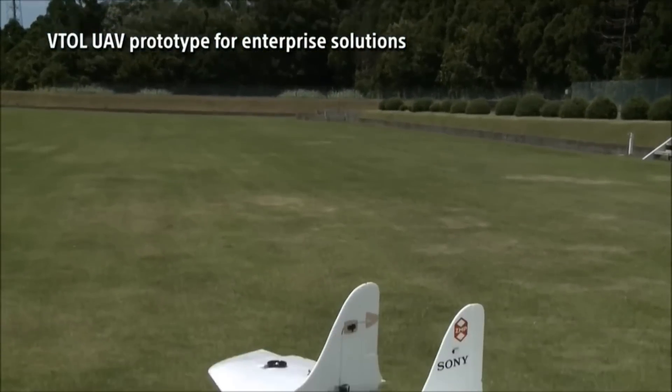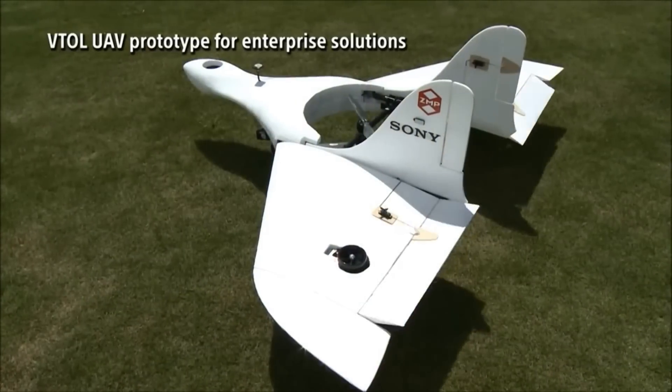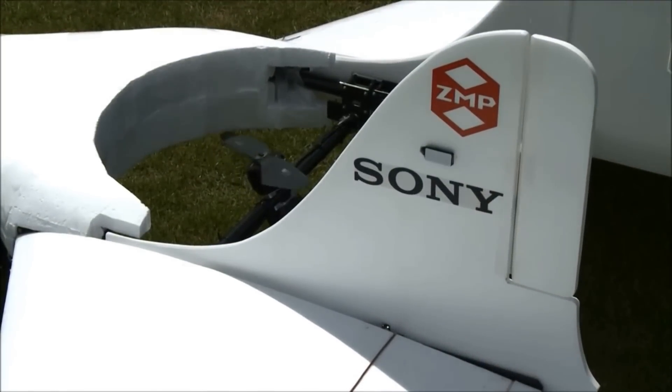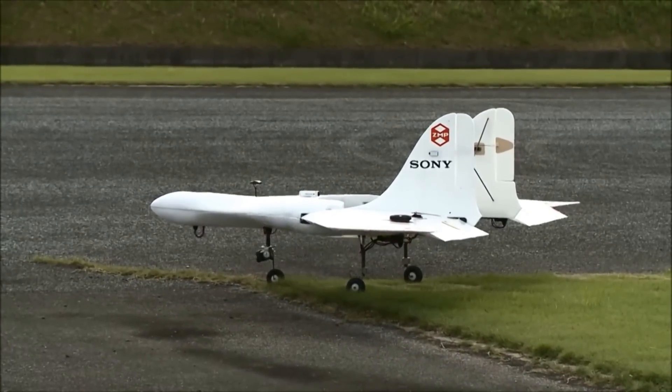Earlier in July, Sony announced that it was going to begin developing and providing new solutions making use of autonomous unmanned aerial vehicles. Sony will supply the camera technology, sensors, telecommunications, and robotics for the UAVs, but has joined forces with the Japanese company ZMP, who specializes in autopilot technology, with the mission statement: Robot of Everything.